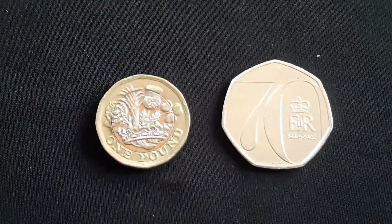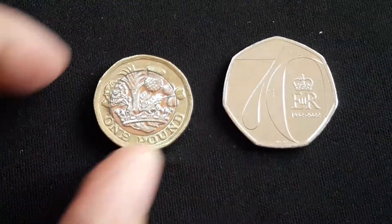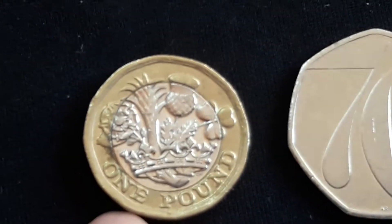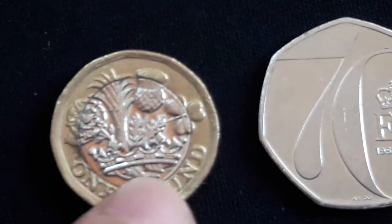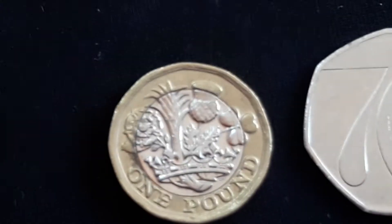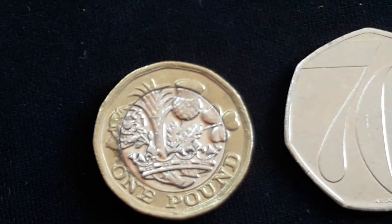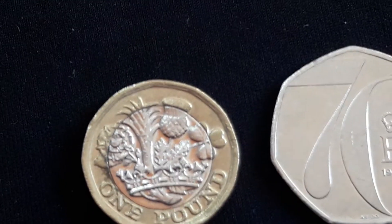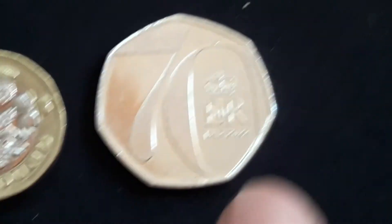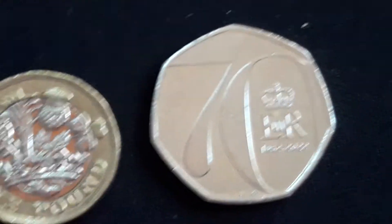We have two coins — really, really gorgeous coins. The first one, I believe this is the old one pound coin design, and I believe the flowers symbolize the four British countries: England, Scotland, Wales, and Northern Ireland. Very, very good. This is an exceptional coin. I needed this coin for my collection.